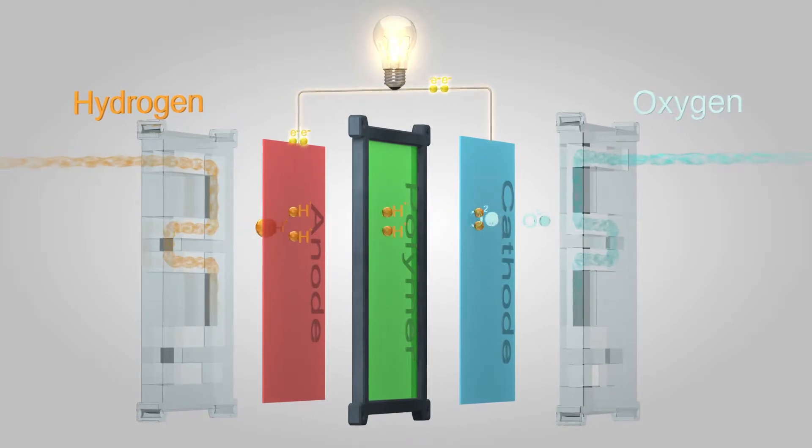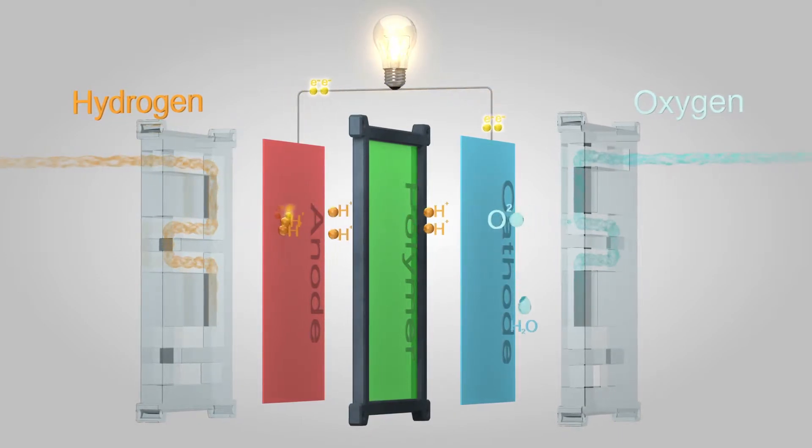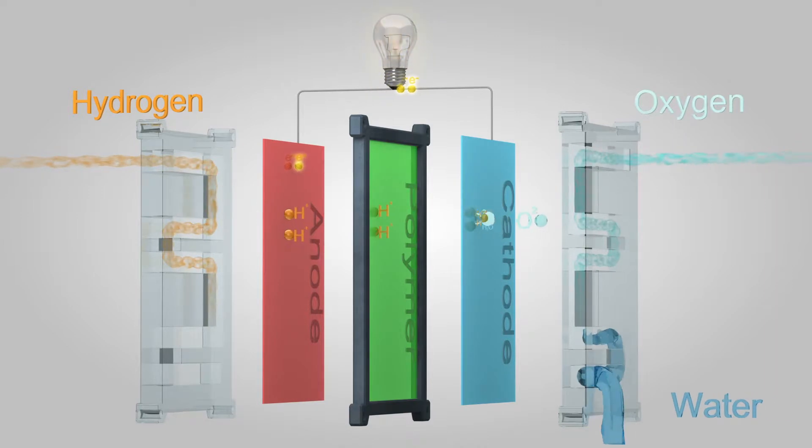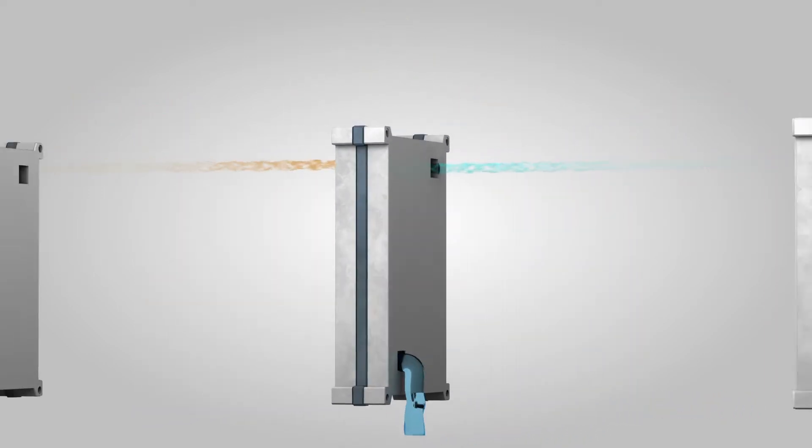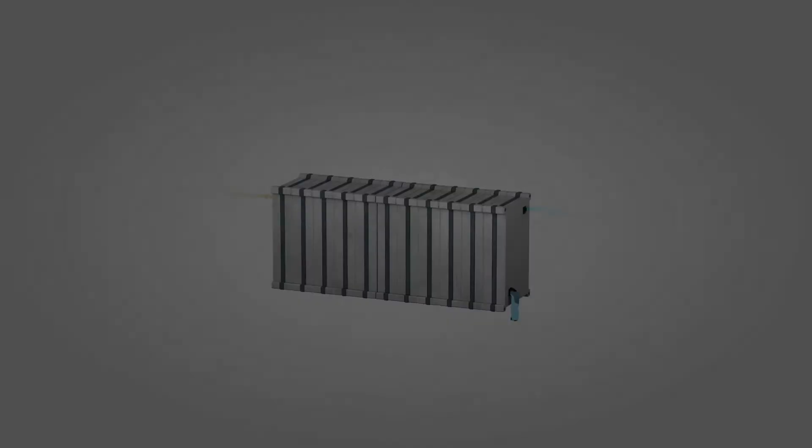At the cathode, the hydrogen electrons and protons combine with the oxygen to form pure water, H₂O, and heat. The water passes through a pipe to a collecting tank, from where it can be pumped out when the hydrogen tank is refilled.